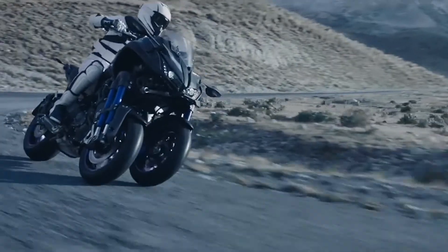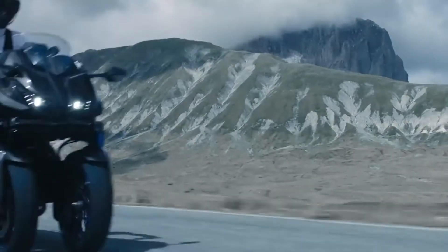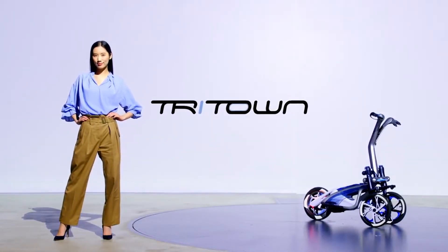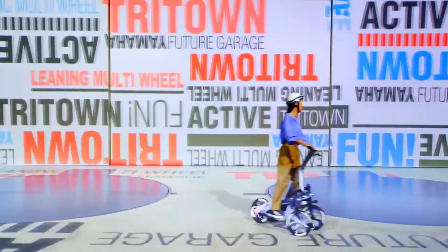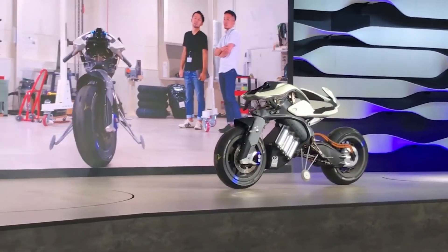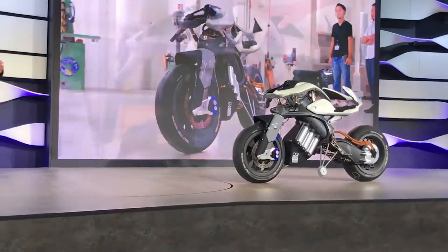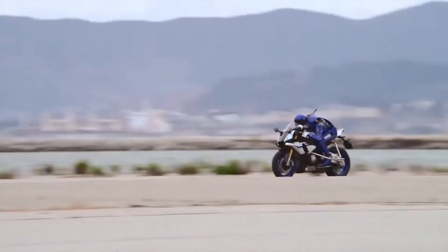The Nikon wasn't the only vehicle making its debut at the show. Yamaha also introduced something called the Triton, which is essentially like a scooter-segway hybrid that uses the leaning multi-wheel technology. They also introduced the Motoroid, a battery-powered proof of concept that uses artificial intelligence to recognize its owner. And they also introduced the Motobot version 2, the second generation of an autonomous motorcycle riding robot.